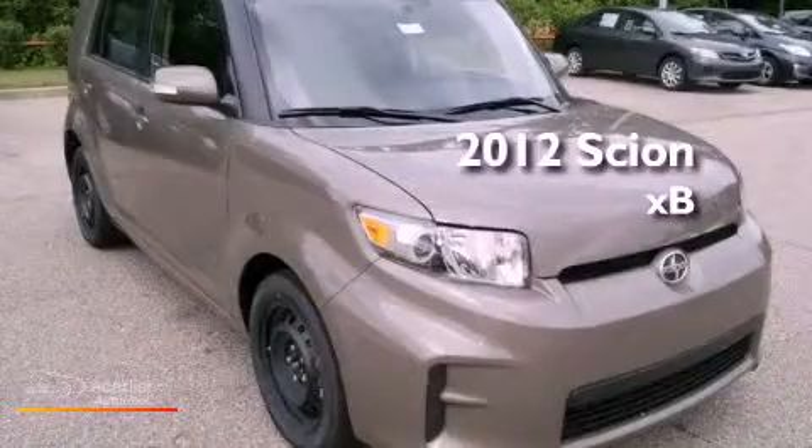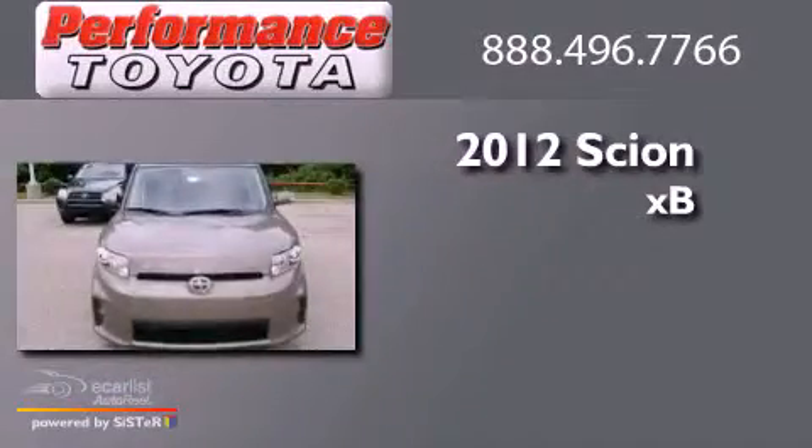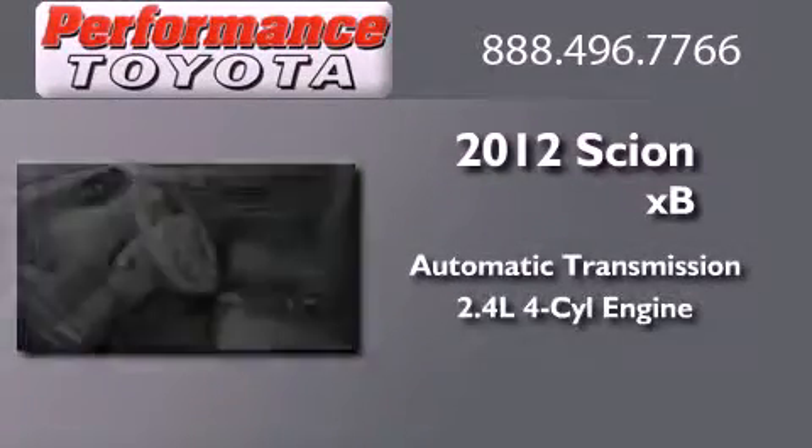This is a brand new 2012 Scion XB. This hatchback has an automatic transmission and an inline four-cylinder engine.